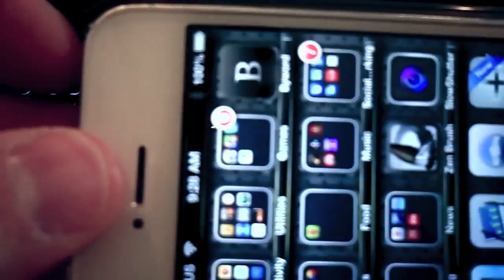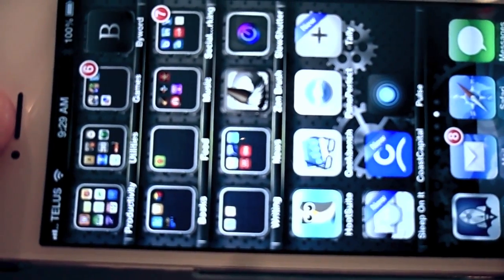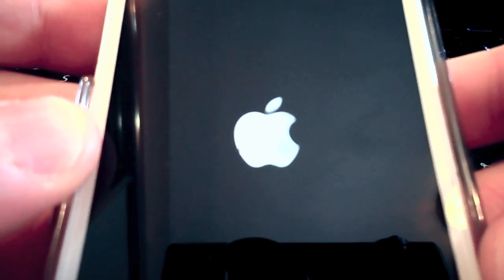All you do is you hold the home button and the lock power button at the same time. I'm going to do that now — and then you wait, and you wait, until you see the Apple logo, and then you let go. Now it's doing a little force-restart. It'll come back to your lock screen with your passcode, and that's it. When it comes back up, see if the problem is still there.